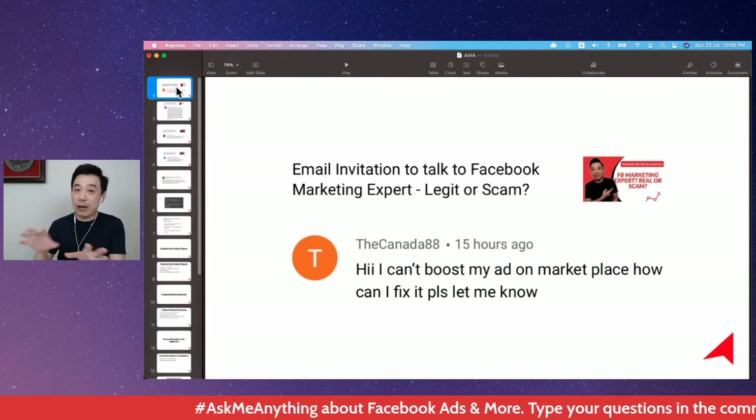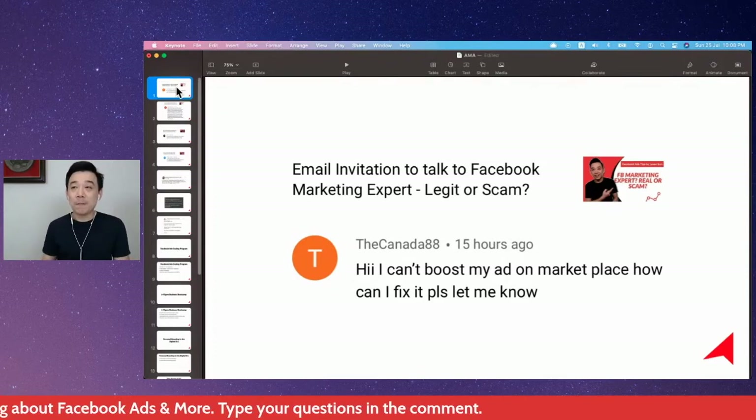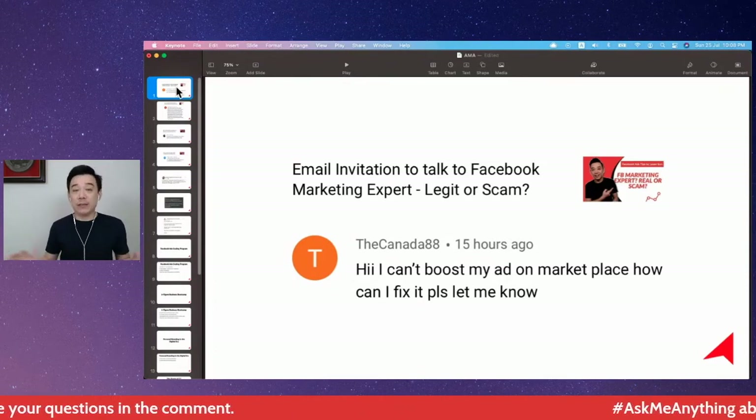If you're not familiar with it, I encourage you to go to Facebook Ads Manager and play with it. But if you need help with Facebook Ads Manager, you definitely want to join my six-day challenge, because that's where I teach you A to Z about Facebook advertising.